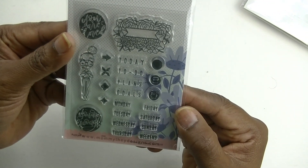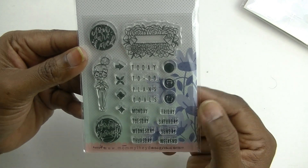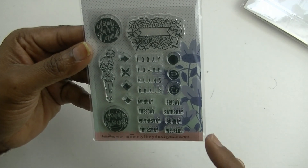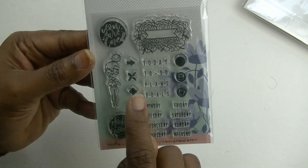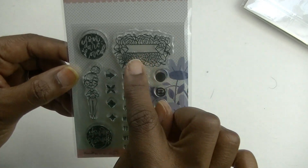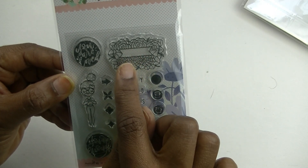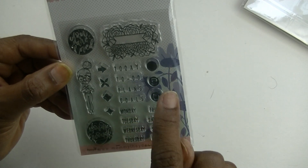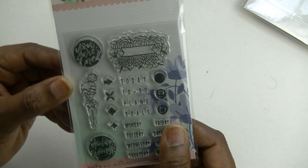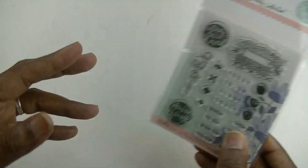This next one is very functional — it has 'today,' 'to do,' 'plans,' 'goals,' the days of the week, 'you are enough' with a cute little planner doll, 'you are loved,' and a little header stamp where you could put the days of the week or any of those headers like today, to do, plans, and goals. She really thought that out well.